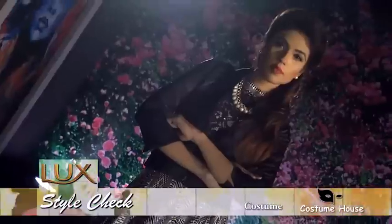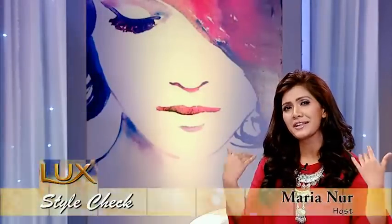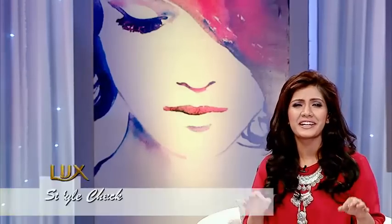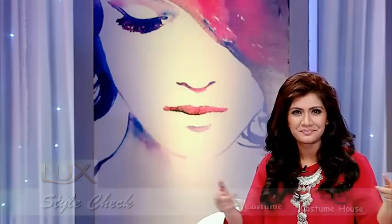And you are absolutely ready to jump into the style world. Lux Style Checkers is the most exciting segment of these episodes. Let's check it out on beautification.